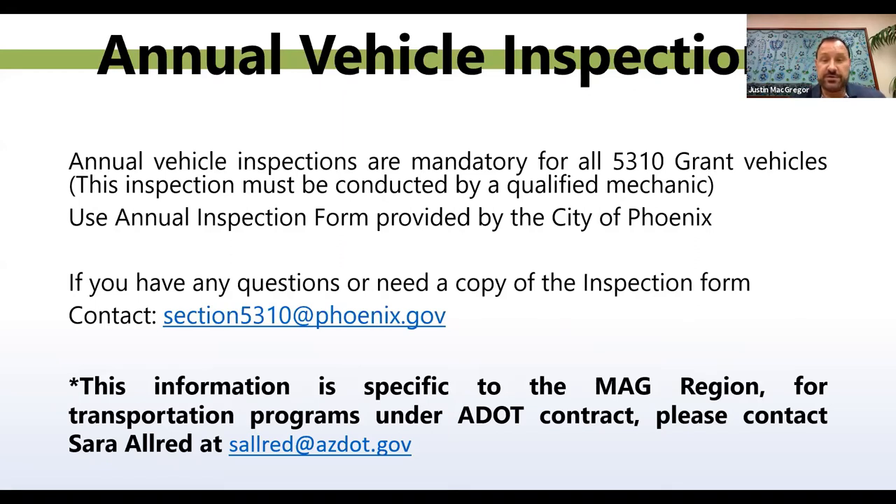Annual vehicle inspections must be done every year. There is a form that the City of Phoenix provides. If you don't have a qualified mechanic at your facility, take that form with you when you take it in for your annual inspection so you have a copy to send in with your records. If you don't have the form, you can get a copy by emailing section5310@phoenix.gov or solred@az.gov. Make sure to get the forms filled out properly and maintain them.